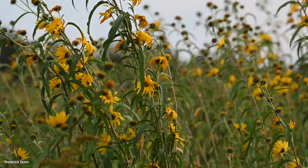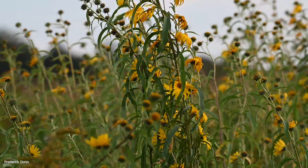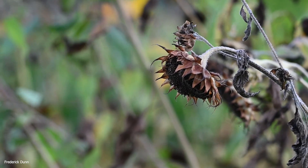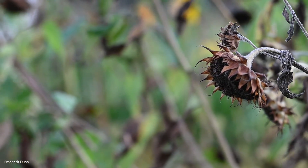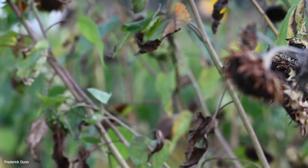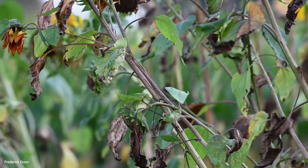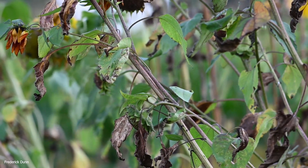Right here in the northeastern United States, in the state of Pennsylvania, the sunflowers are pretty much gone. They provide a fantastic resource for the wild bird population, and in particular in my neck of the woods the goldfinches are all over them.